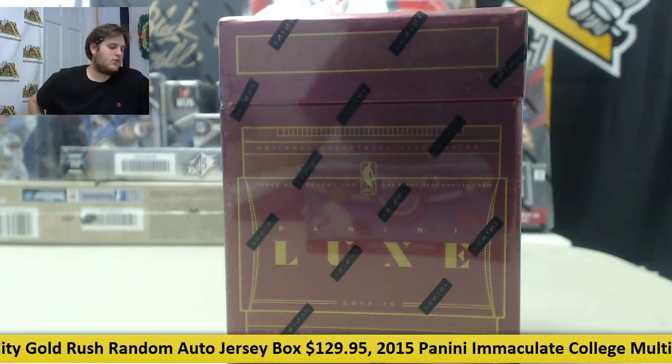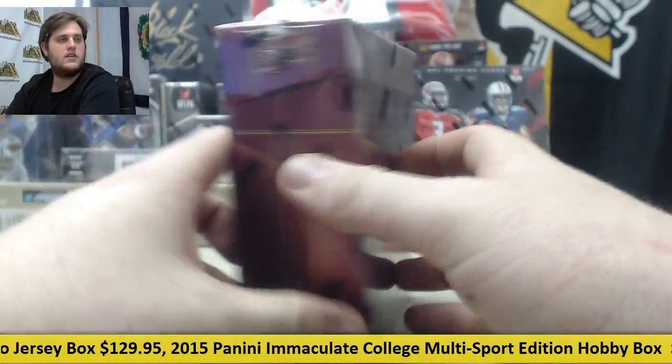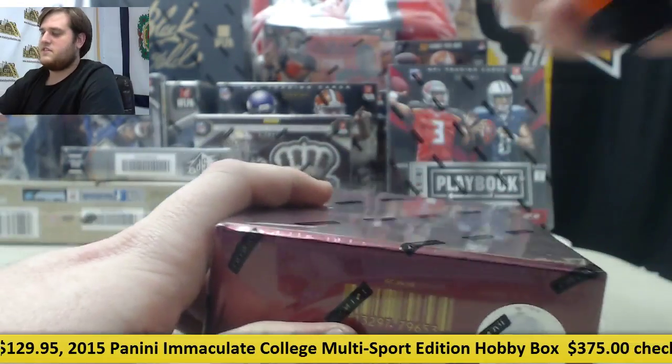Breaking right now for BCD collectors, I've got one 2014-15 Panini Luxe Basketball Hobby Box. Thanks for the order. Let's take it around — factory sealed — see what we can get for you.